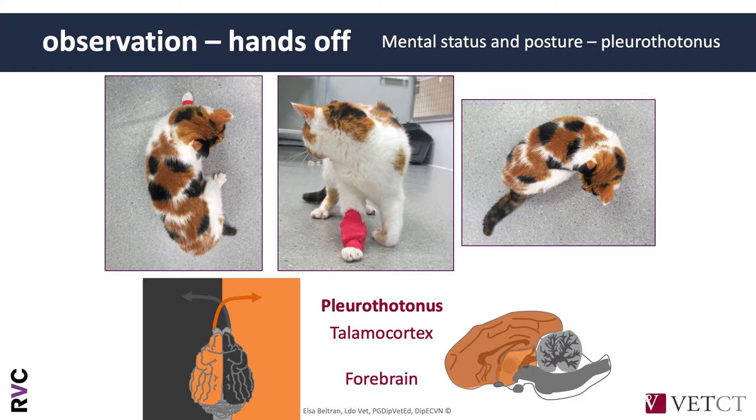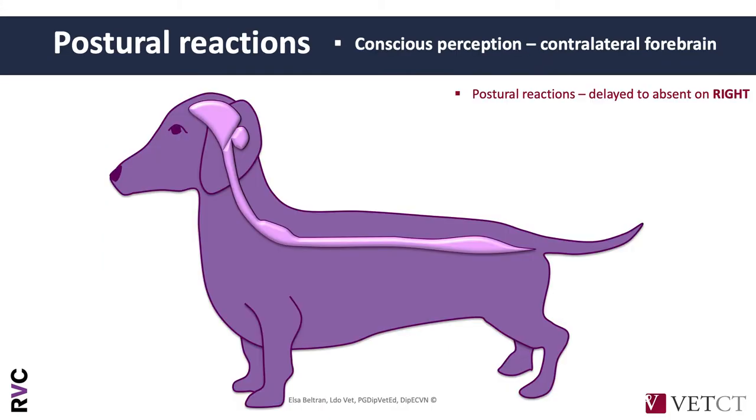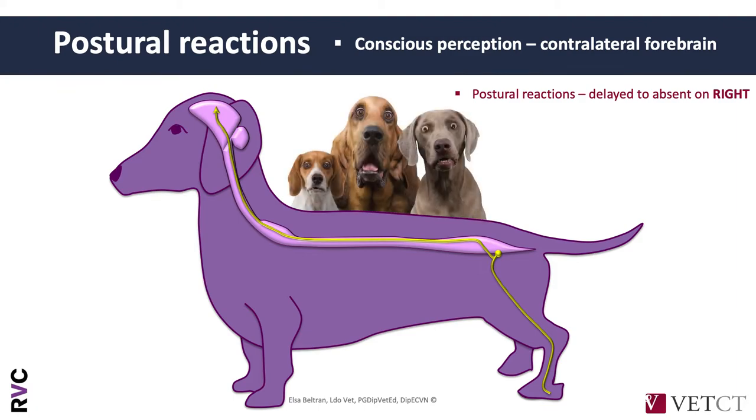It's important to understand why rather than just memorize that sentence. Always remember that the forebrain receives inputs and initiates motor function from the contralateral side. So a right-sided head turn indicates a right-sided forebrain lesion because the animal ignores the contralateral side. Remember that our dog had a left pleurotonus. When we talk about postural reactions, that's a very long pathway: deficits in the peripheral nerve are ipsilateral, ipsilateral spinal cord, ipsilateral brainstem, then crosses to the contralateral forebrain for conscious perception. Motor activity is then initiated from the contralateral forebrain, back through ipsilateral brainstem, spinal cord, and peripheral nerve to reposition the limb. Our dog had delay to absence of postural reactions on the right thoracic and right pelvic limb.